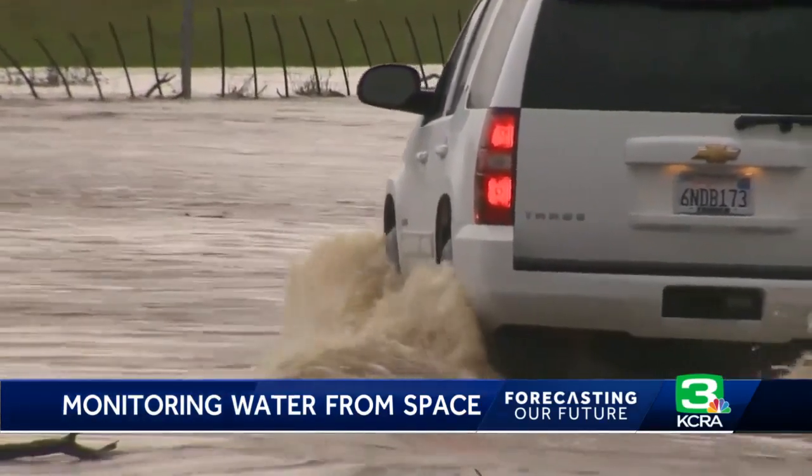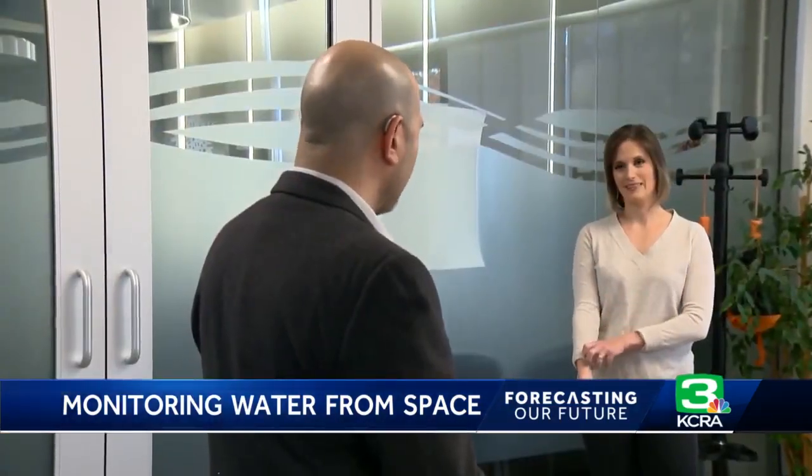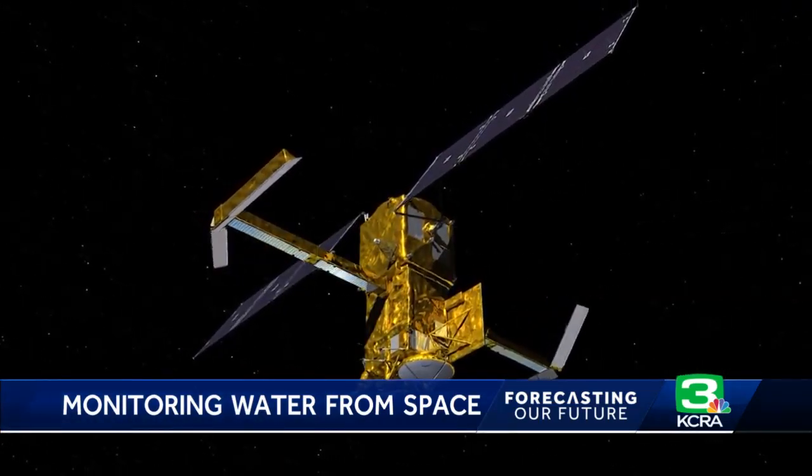This information can also help with pollution tracking, commercial shipping, and recreation. Stantec Consulting Services in Sacramento has partnered with the SWOT mission, and their hydrologists will be some of the first in the world to use its data.